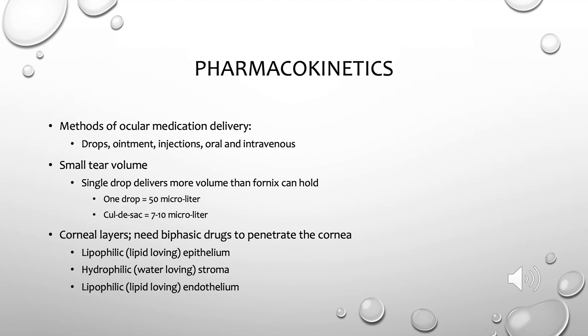A unique fact about the eye is that our tear volume — the volume of the fornix or cul-de-sac where eye drops are delivered — is relatively small, about 7 to 10 microliters. But a single drop from a dropper bottle delivers about 50 microliters, so by nature a single drop is inherently wasteful. I review this with patients who run out of drops early, as one drop is enough even if some of it rolls onto their cheek.